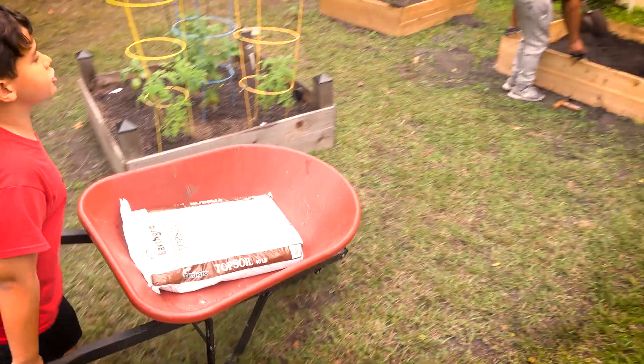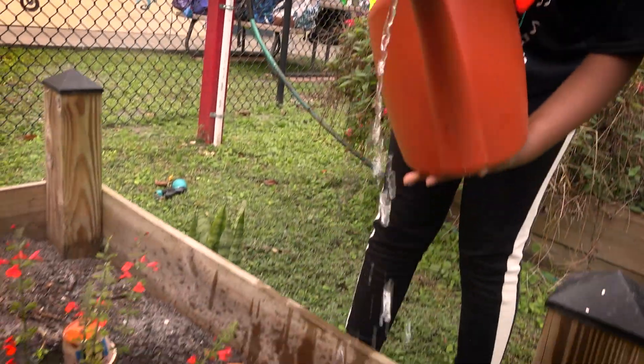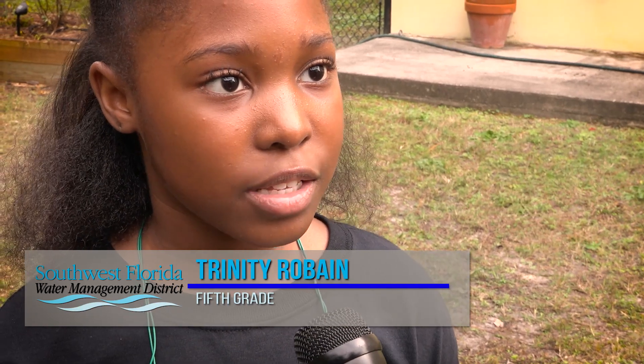They're weeding, they're filling the garden bins, they're planting seeds. I'm in fifth grade and my name is Trinity Robins. We should save water because it's better for the earth, and it's better for us and for other animals and insects.